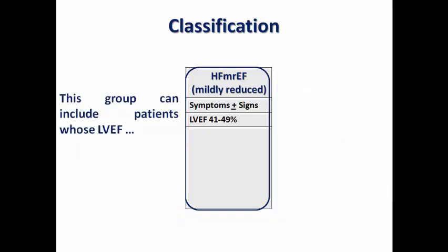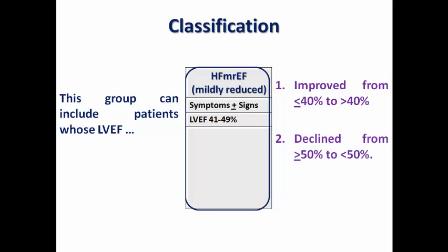We should emphasize that this group can include patients whose ejection fraction improved from 40% or below to more than 40%, or declined from 50% or above to less than 50%. The distinction of heart failure subtype is therefore a dynamic process depending on variation of ejection fraction over time and with medical treatment.